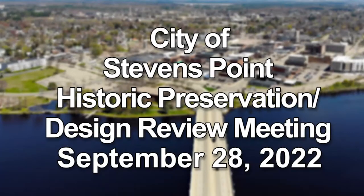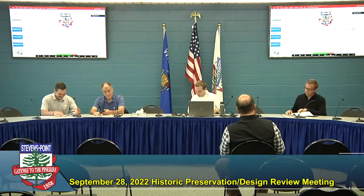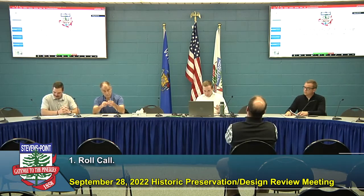City of Stevens Point Historic Preservation Design Review Commission meeting recorded September 28, 2022. I got 3:30, so in the absence of a chair, I will call the September 28, 2022 meeting of the Historic Preservation Design Review Commission to order. We'll start with a roll call.